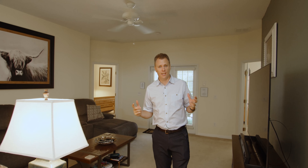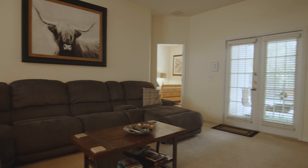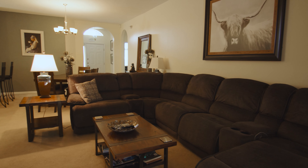Here we have a good sized living area, plenty of space for the family when you want to sit and watch a movie. There are doors behind me out to the pool deck, just plenty of space to relax and enjoy.